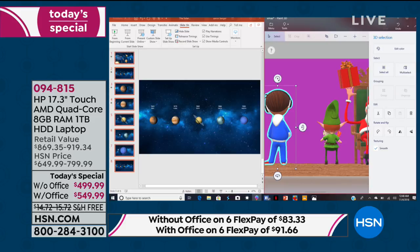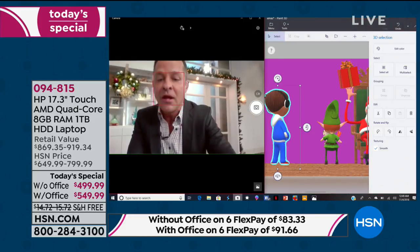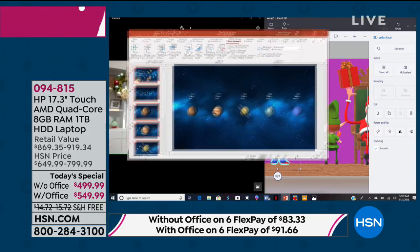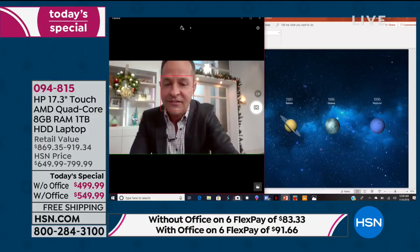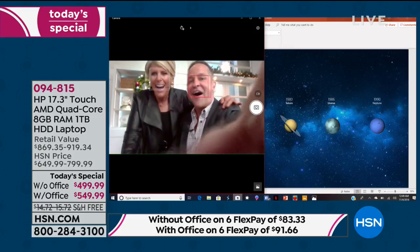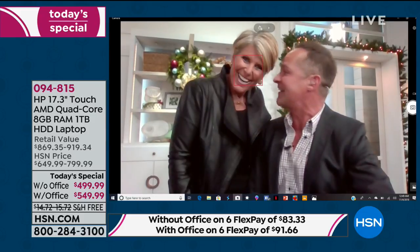We have the 3D paint program, the camera, and the Microsoft Office Suite all running. Let's take a look at the camera — oh man, wow! This is a deal of a lifetime. I look better in there than I do in real life! That camera's not too shabby. With a 17-inch screen this big, you almost don't even need a separate TV.